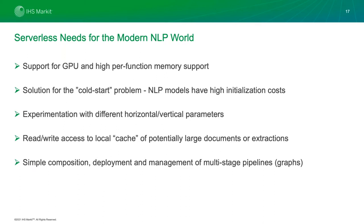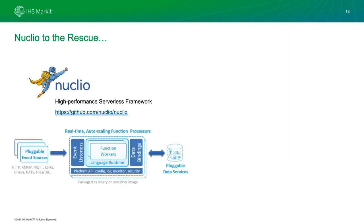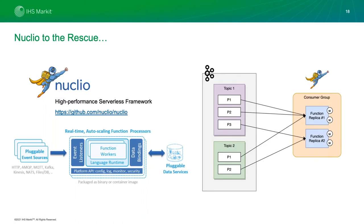After looking at the market, we landed on Nuclio, a high-performance serverless framework that gives us pretty much everything we need. It has a pluggable event source — whether we're talking about Kafka, Kinesis, or HTTP — with a standardized interface for the function to handle those messages. Very importantly, it has the ability to plug in a file system or data service so we can cache really large documents and access them quickly from the processor. If you have a Kafka topic with even multiple topics — say you need paragraph vectors and image vectors from two separate topics for a given processor — Nuclio handles joining those together into a unified interface for the processors inside the pipeline.